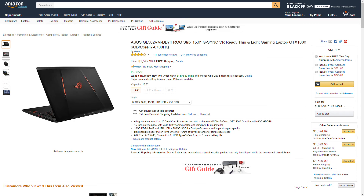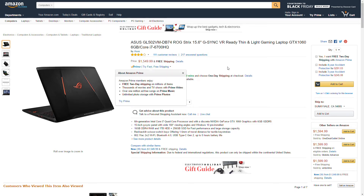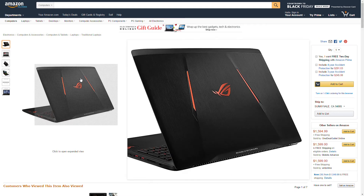We got another Amazon price drop. This is coming from ASUS — it's the GL502VM DB74, a 15.6-inch gaming laptop with the GTX 1060 graphics card, 6 gigs of RAM, and a Core i7-6700 processor. The price dropped to $1,549 and it is in stock. If you're interested in buying this, I'll leave an Amazon link in the description below.